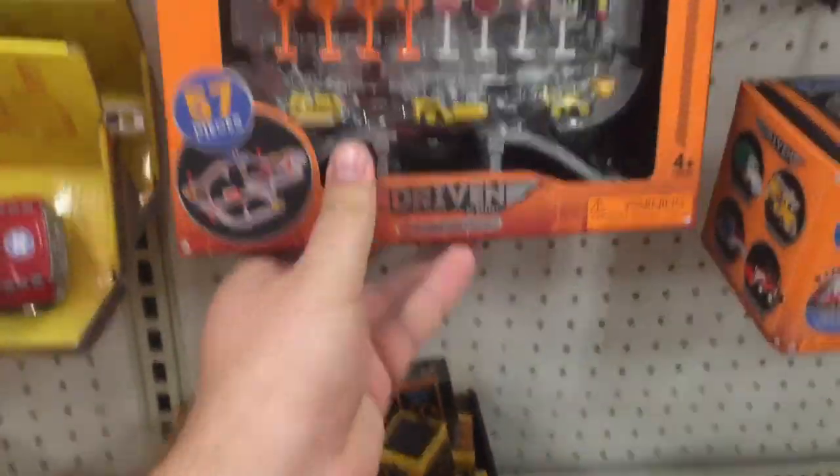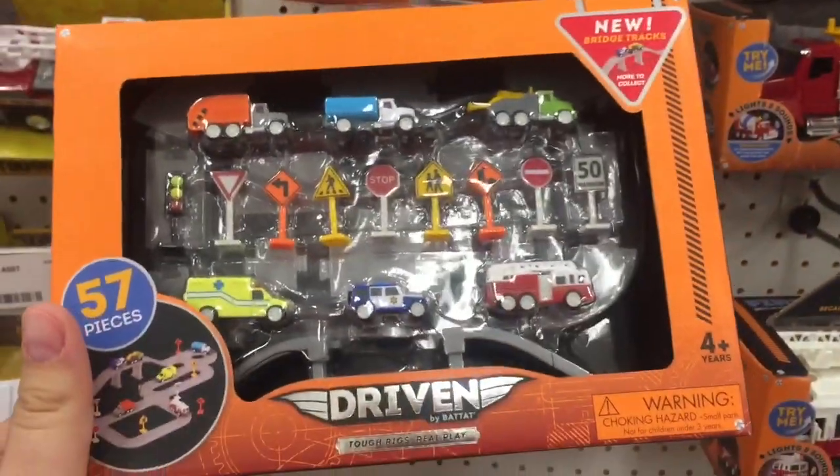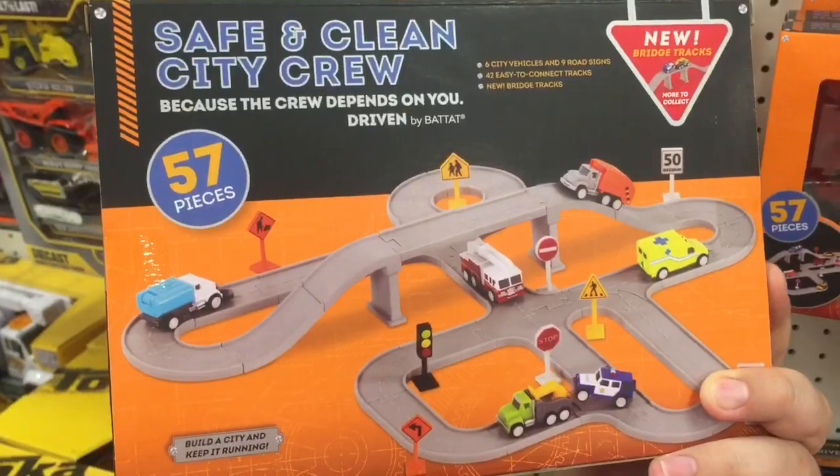They're $10, and there's one other one — I think this one's the city. So you've got recycling, ambulance, tow truck, garbage hauler. I think it's the same amount of road, but some great pieces.